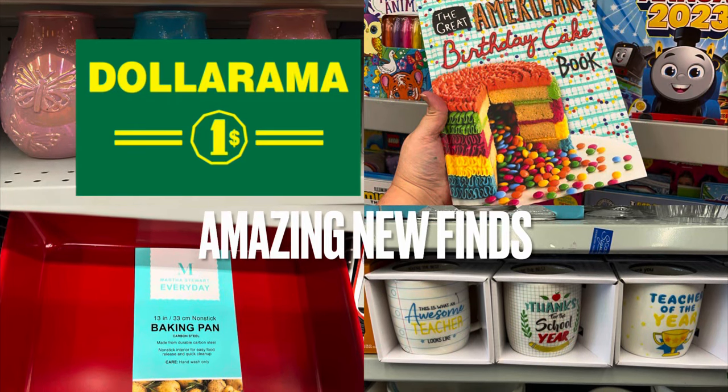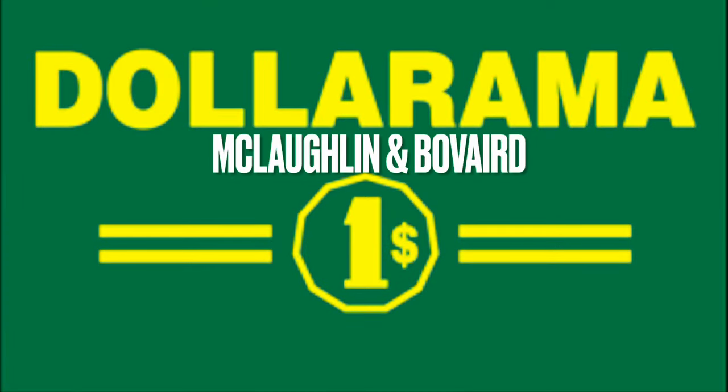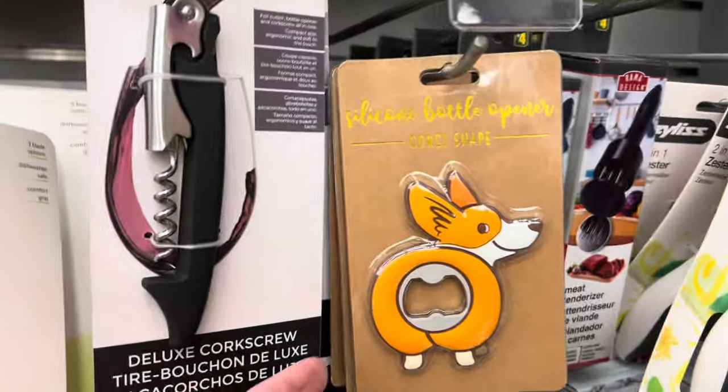Amazing new finds at Dollarama today! I'm walking through the Dollarama at McLaughlin and Beauvaire in Brampton. Hey, it's Michi B — welcome back to my channel, and welcome if you're new. I'm so glad you joined me.